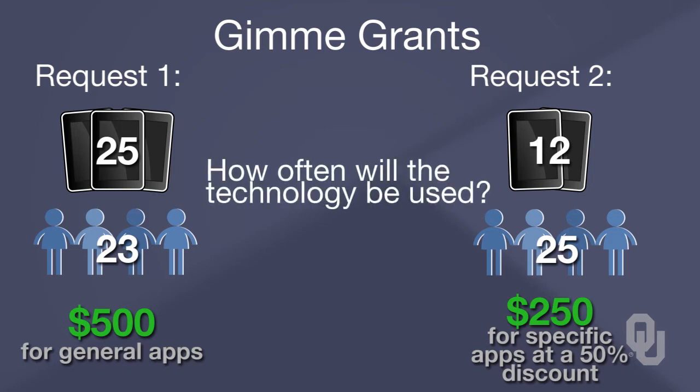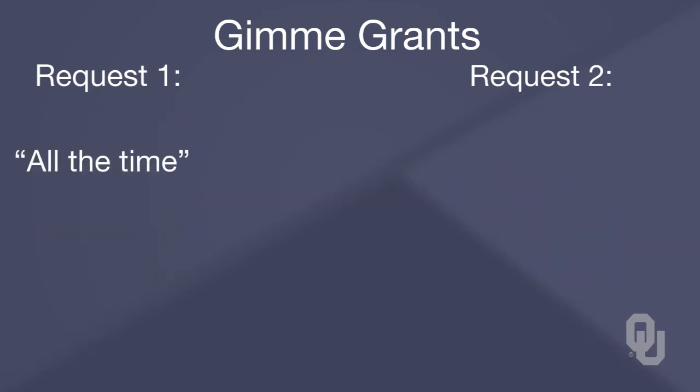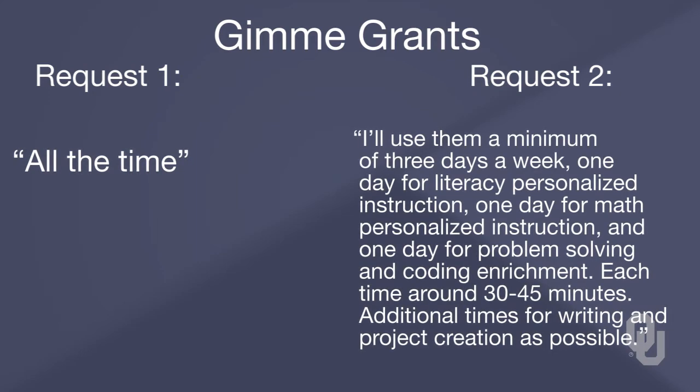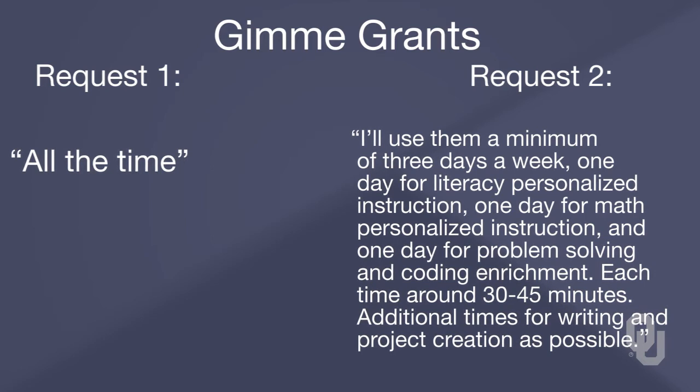So how often will the technology be used? The first teacher says, 'I'll use it all the time.' The second teacher says, 'I'll use it a minimum of three days a week: one day for literacy personalized instruction, one day for math personalized instruction, and one day for problem solving and coding enrichment.' Each session will be about 30 to 45 minutes. Additional times for writing and project creation is also possible.